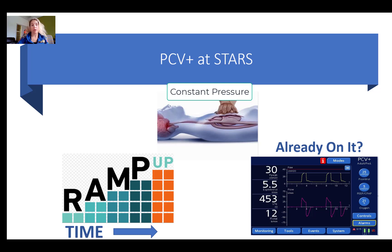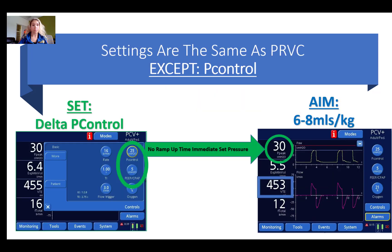The third indication is if the patient is already on pressure control. I've put a question mark here because, as we'll discuss, PRVC and PCV+ are essentially both pressure control modes of ventilation and are essentially the same. In PCV+, the settings are the same as PRVC with one exception. The rate, inspiratory time, flow trigger, oxygen, and PEEP are all set the same as you would in PRVC.